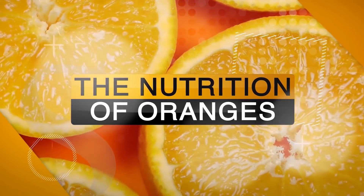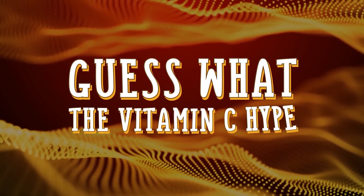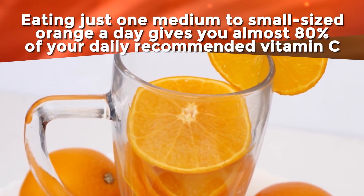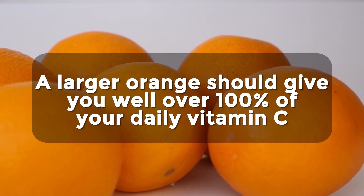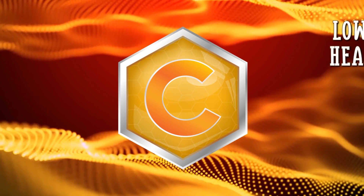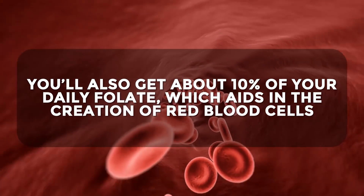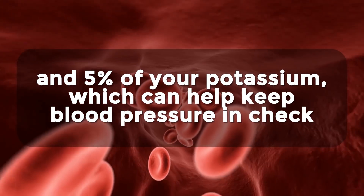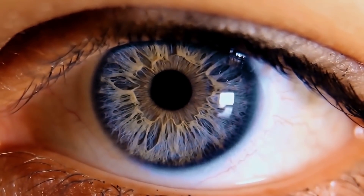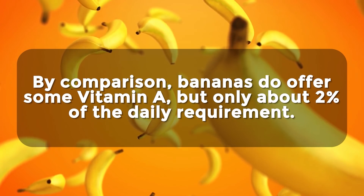When you think of the nutrition inside oranges, vitamin C comes to mind first — and the hype is real! Eating just one medium to small orange a day gives you almost 80% of your daily recommended vitamin C, and a larger orange provides well over 100%. Vitamin C can protect against oxidative stress, lower the risk of heart disease, and boost immunity. You'll also get about 10% of your daily folate, which aids in red blood cell creation, and 5% of your potassium. Oranges are also a good source of vitamin A at 7% of daily needs, which is vital for eye health — compared to bananas, which offer only about 2%.